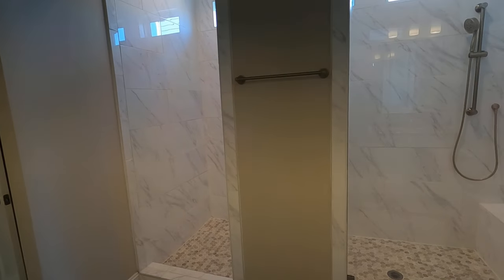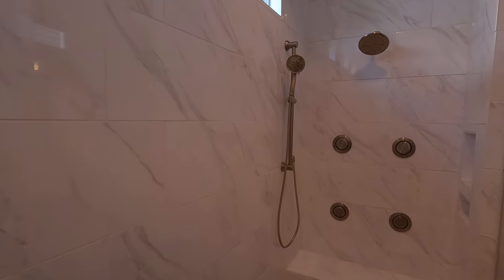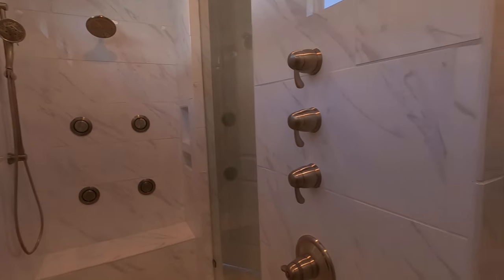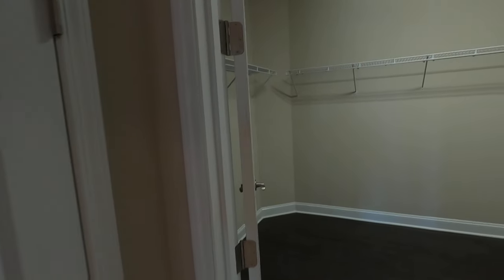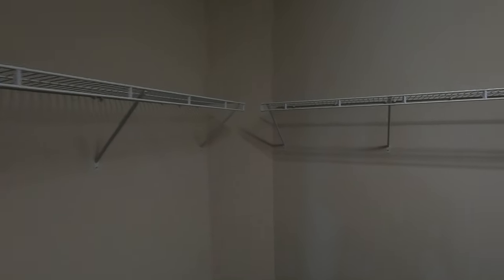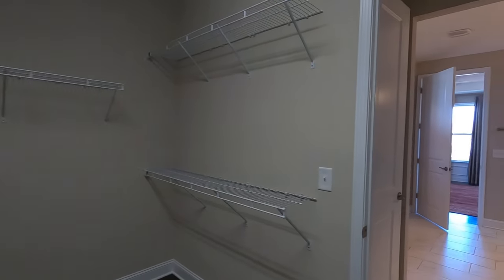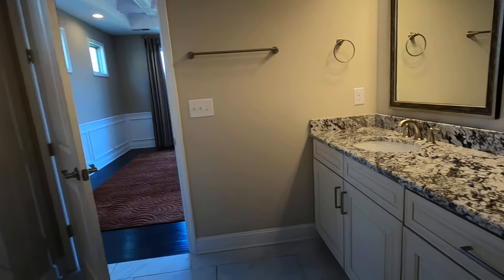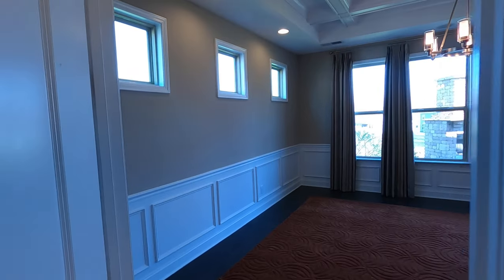Look at this shower — we've got body jets! Taylor Morrison really delivered here. There's a good-sized closet, and if you're like many people you may call a closet company to deck that out. There's a linen closet to the right, a commode closet to the left, and beautiful granite throughout.